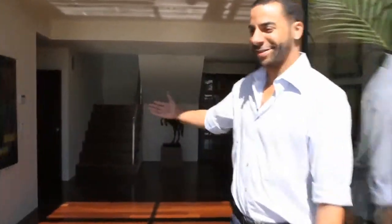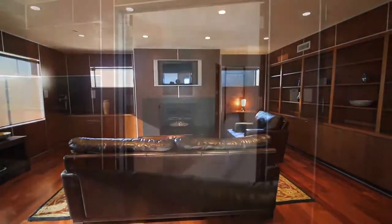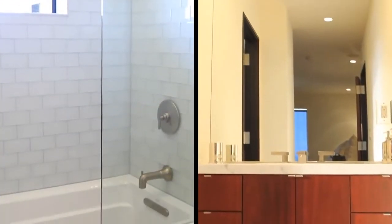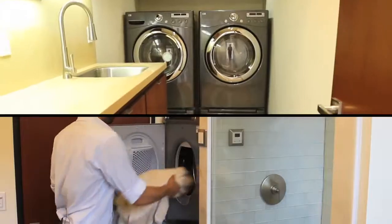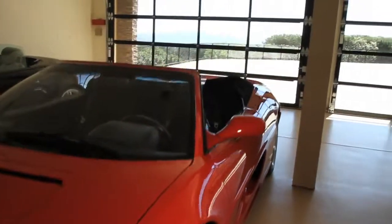Welcome to Paradise. The first level of this exquisite modern home features a library, two bedrooms, two full bathrooms, one en suite, a wine cellar. Passed through the art gallery which leads to the movie theater, and a 900 square foot three car garage.